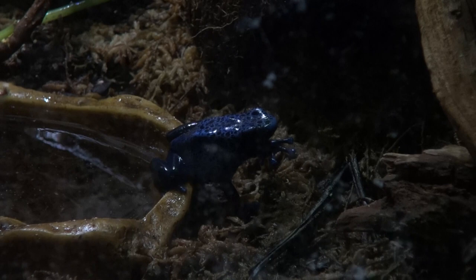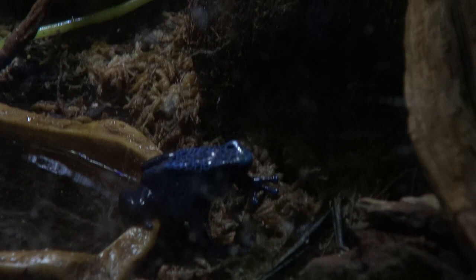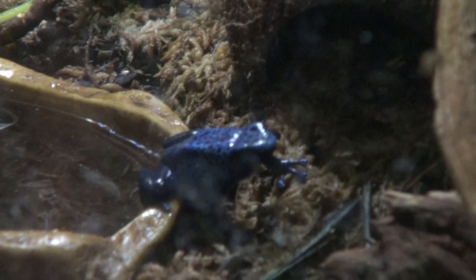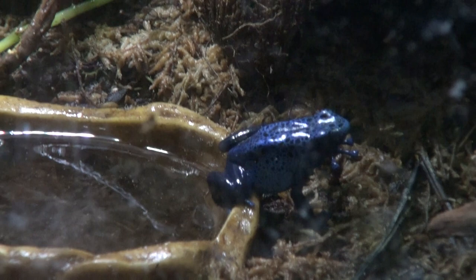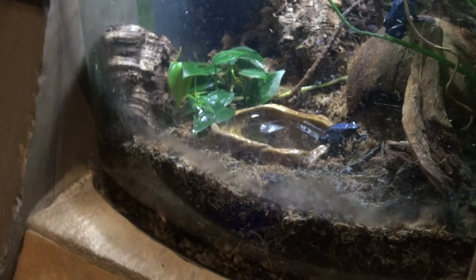That doesn't mean you should go and handle or touch any of these frogs, even if you have them as pets or come into contact with them — the oils on our skin could affect their skin. Frog skin, and all amphibian skin, is extremely important to them because it's actually where they breathe from. You'll notice that in all our tanks there's a lot of moisture and water, and we have to keep these environments extremely moist and humid so the frogs are able to breathe. Most will also have a smaller body of water to submerge themselves in if they feel the need.